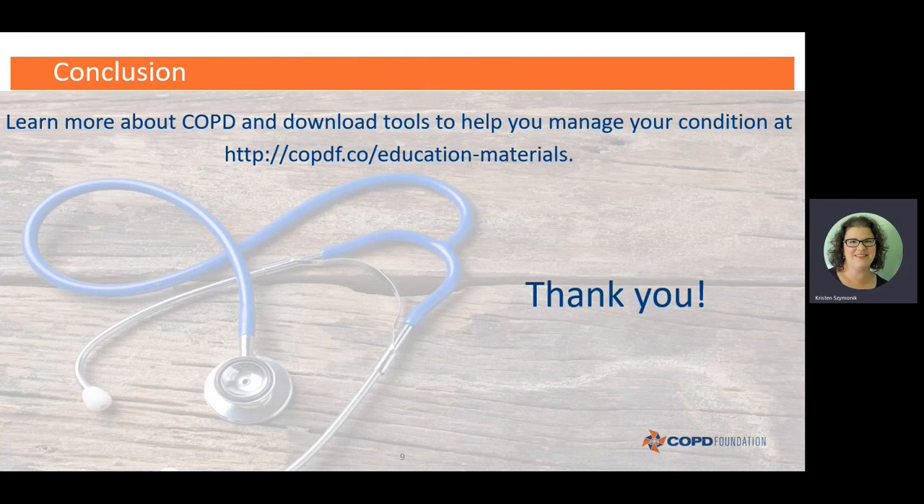In conclusion, we're all finished with this video, but there are many more to come — so be sure to check out our others. If you'd like to learn more about COPD and download tools to help you manage your condition, visit our website at the link shown here. You can download materials for free, including a second copy of the My COPD Action Plan, which you may want to update over time. Thanks very much.